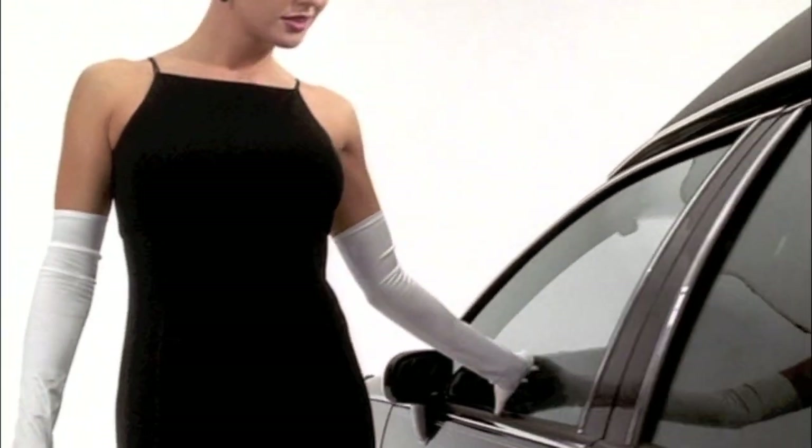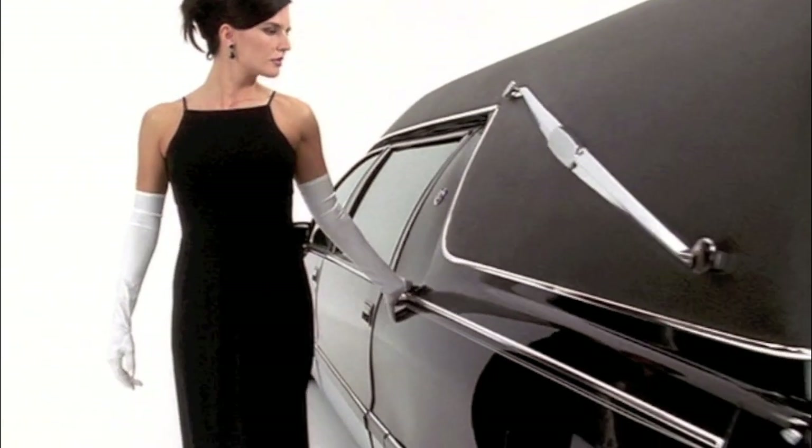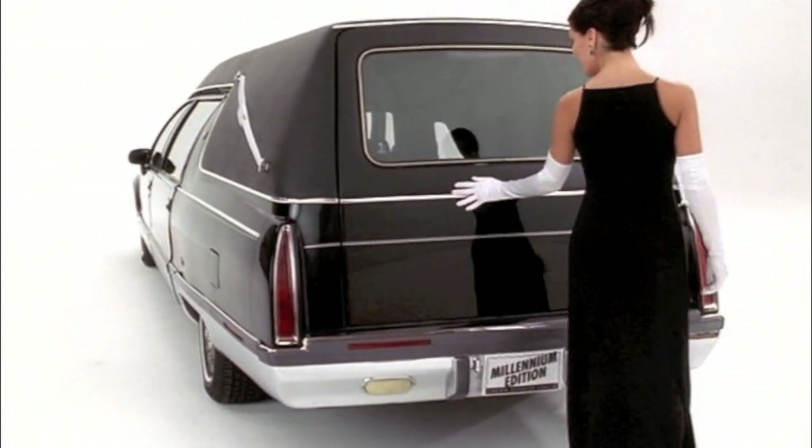Sleek. Sophisticated. Seductive. The new Millennium Edition Crown Royal Funeral Coach. Because your loved one deserves the very best in style and comfort.